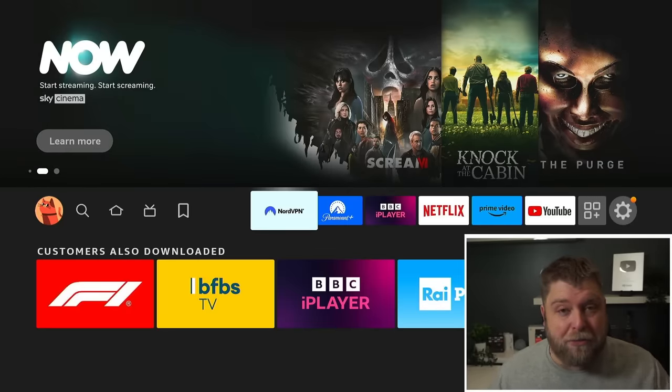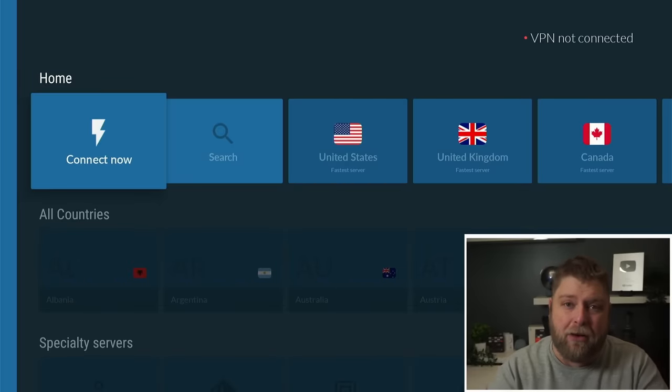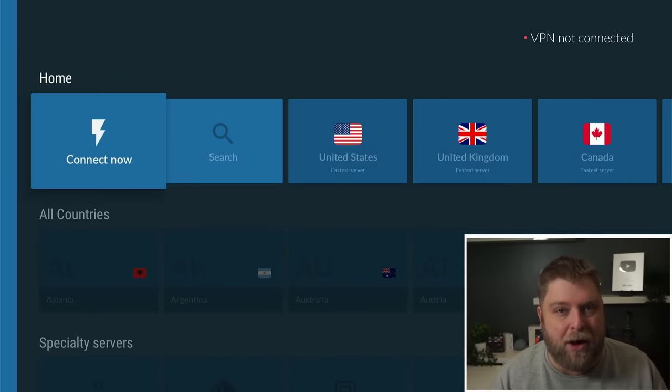The app we're going to be using today is Paramount+. Now it's not free to do this, but you get to watch every game and it's not overpriced. And this includes 3pm kick-offs. So first of all, what I'm going to do is start up my VPN. So I'm going to launch up NordVPN. If you've already got a VPN, it's most likely going to work with the one you've got.